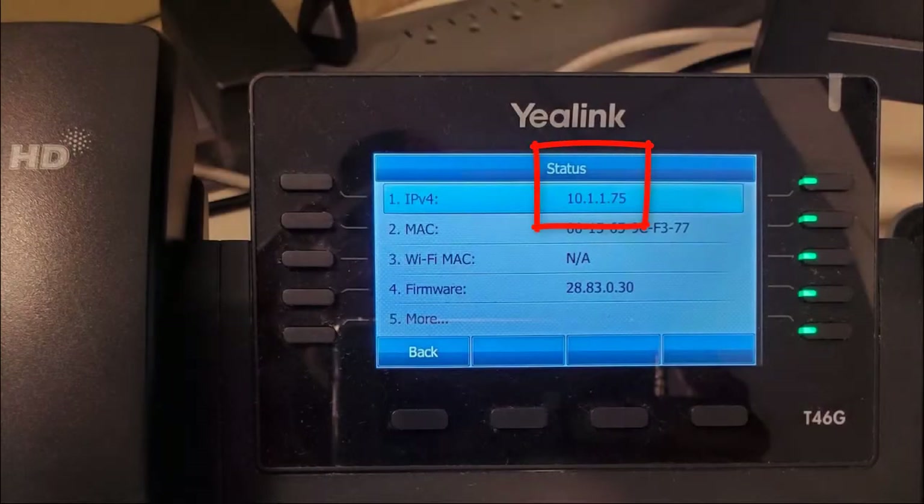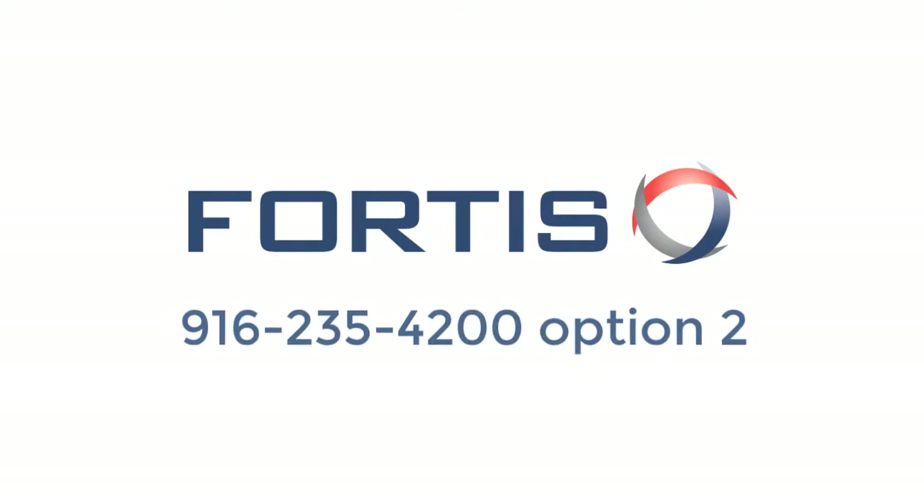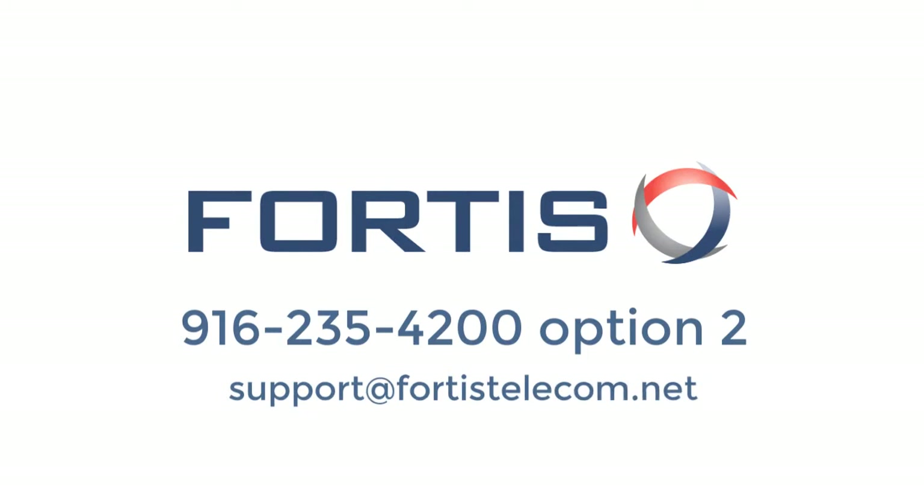If your phone displays an IP address, that means it has a good connection to the network, but there's an issue that a Fortis phone tech will need to resolve. If this is the case, please contact Fortis Tech Support at 916-235-4200, option 2, or email support at fortis-telecom.net. Explain that you can see an IP address in your display after pressing the OK button, but the phone is not working properly. A phone tech will work with you to resolve the issue. Thank you.